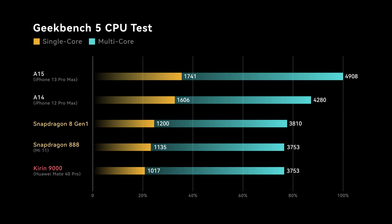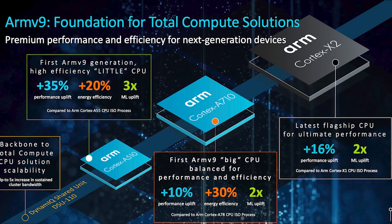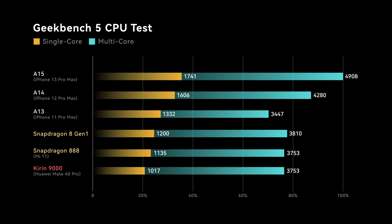Time to test it out. Looking at Geekbench 5 CPU results — for the multi-core score, Snapdragon 8 Gen 1 got 3810, which is only 60 points higher than Snapdragon 888, a mere 1.5% improvement. Seriously, Qualcomm? On a new core design with 4nm fabrication, only 1.5% better than the old generation? The single-core performance is also only about 5.7% better than the 888, and that's still worse than Apple's A13 chip released 3 years ago. With the Cortex-X2 running at 3GHz, we can basically say IPC hasn't improved much.